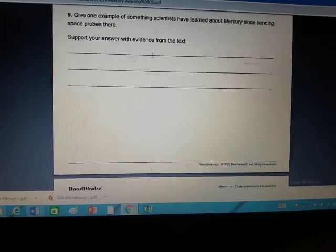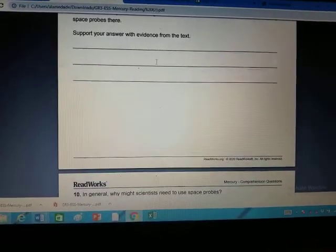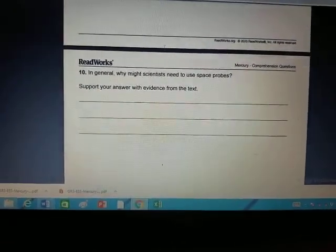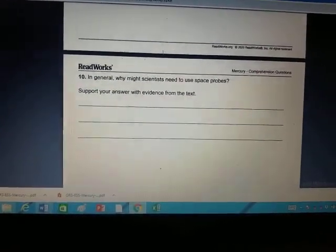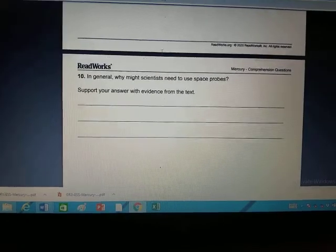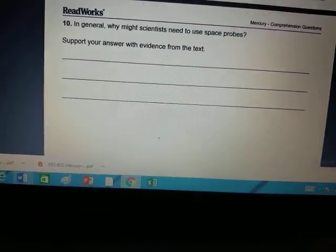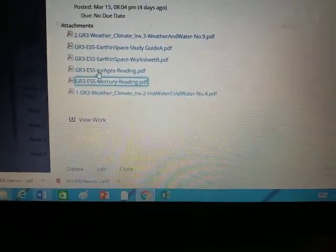For number nine you also need to provide evidence — 'I know this because it says in paragraph four (or whichever paragraph) that...' You all know how to do evidence, we do it in class all the time. The last question: in general, why might scientists need to use space probes? Answer: 'I think scientists need to use space probes because...' and it also asks for evidence: 'I think this because it says in the story that space probes...' On your computer you might be able to type directly in the PDF; if not, just print it out or use your LAL notebook.